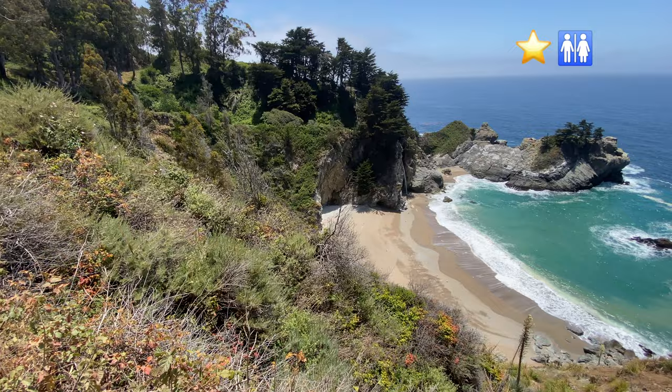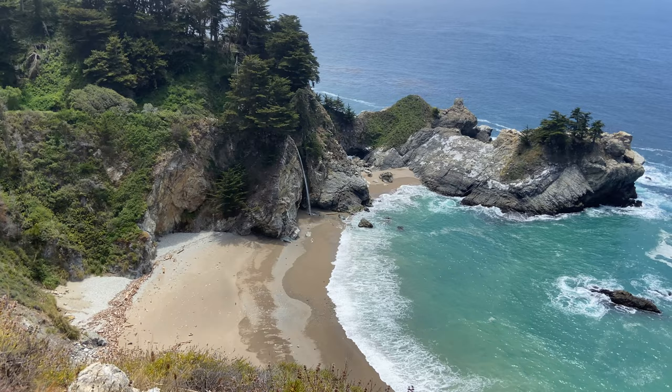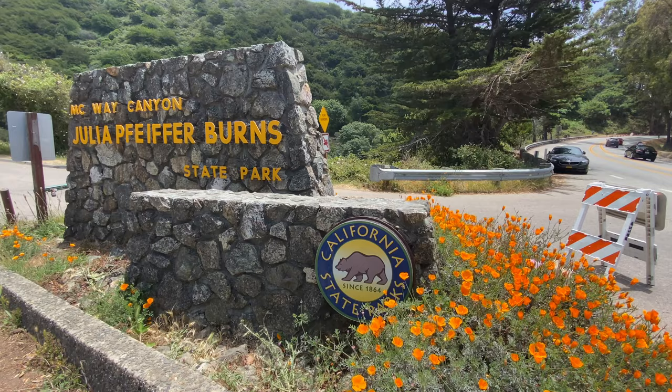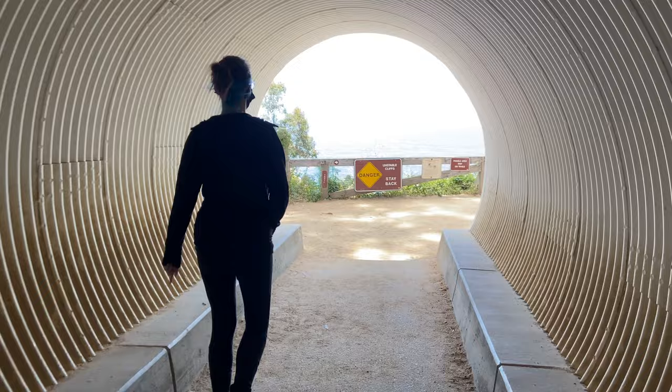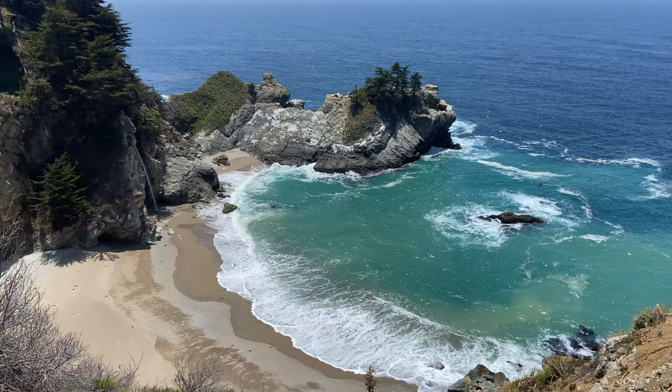Number six: McWay Falls. McWay Falls is perhaps the highlight of the central coast, with its magical 80-foot falls that seems to just pour out of a fairy tale. If you're heading southbound, it might be worth saving this for your sunset location as well. There's plenty of street parking for this vista point, as well as a $10 Pfeiffer State Park parking lot. There's a short walk through a tunnel to the vista point, and you'll have to jockey for position to take your photo. One of the best views is now from the lookout point off the highway, as part of the trail is closed due to becoming unstable.